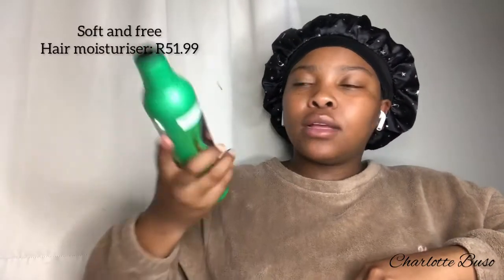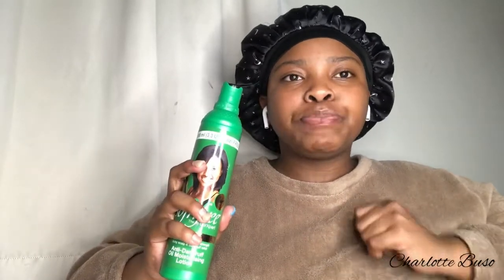The next product is the Soft & Free black castor oil hair moisturizer. My mom recommended this to me back in grade 10 when I wanted an afro. I've been carrying on the tradition ever since — it keeps my hair so soft and I love it. The price is reasonable too.